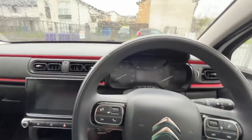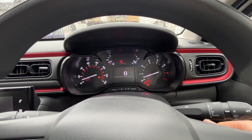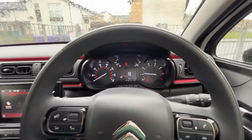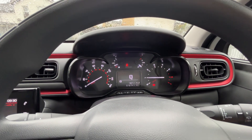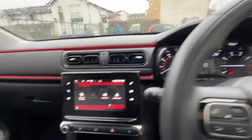So let's start the car now. Nice and quiet for a petrol. We've got about a quarter of a tank — nothing to talk about in there really.